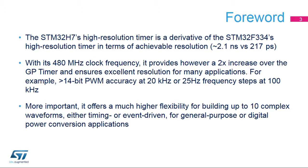With its 480 MHz input clock, it offers twice the resolution of the STM32H7 general-purpose timers. For instance, it is able to generate 14-bit accurate 20 kHz PWM signals and have a frequency resolution of 25 Hz for 100 kHz range PWMs.